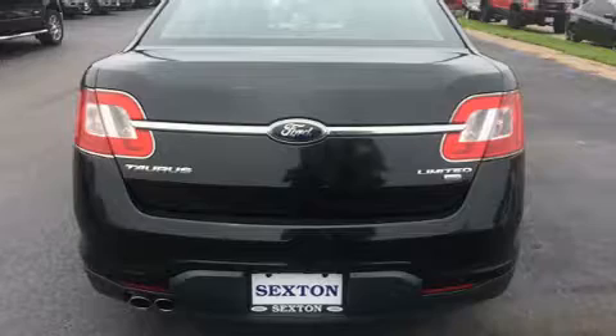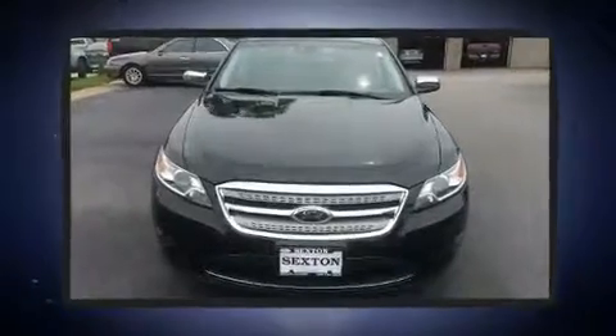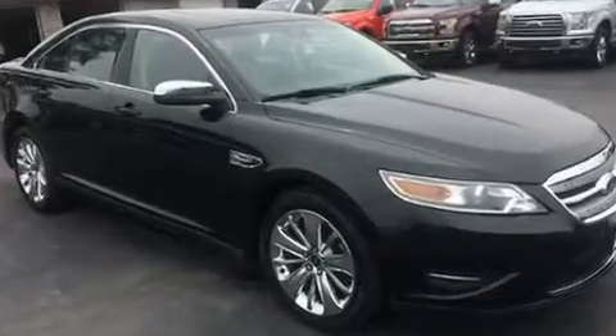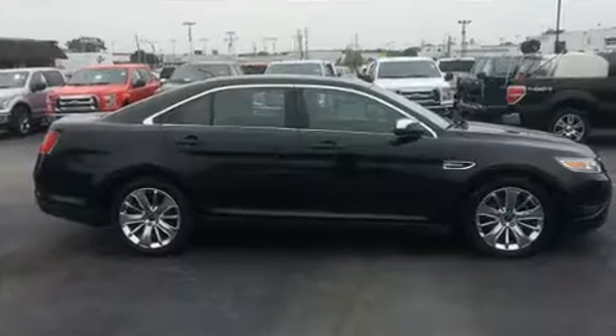Ford infused the interior with top-shelf amenities such as leather upholstery, delay-off headlights, front and rear reading lights, variably intermittent wipers, an automatic dimming rear-view mirror, an outside temperature display, and power front seats.